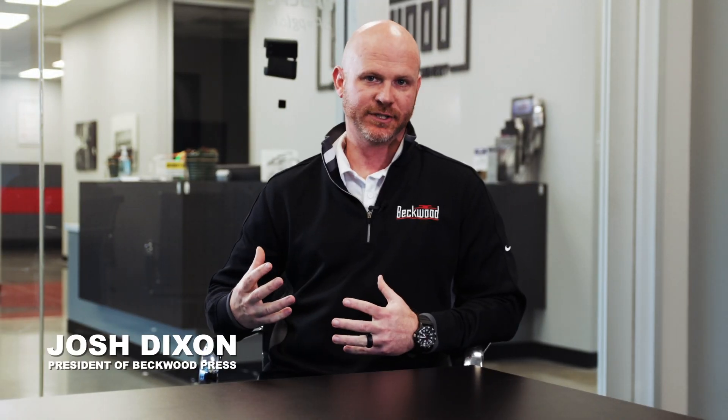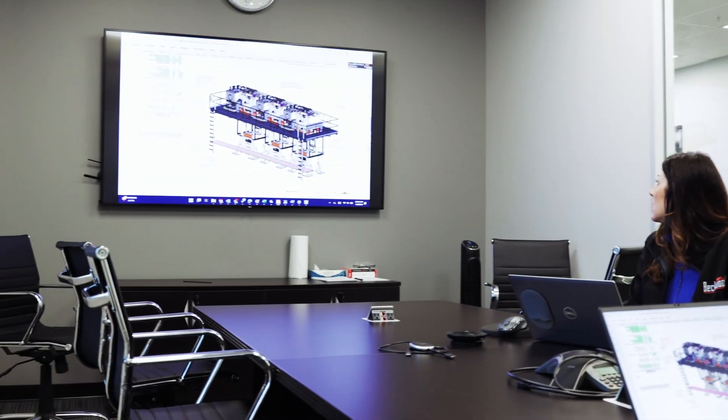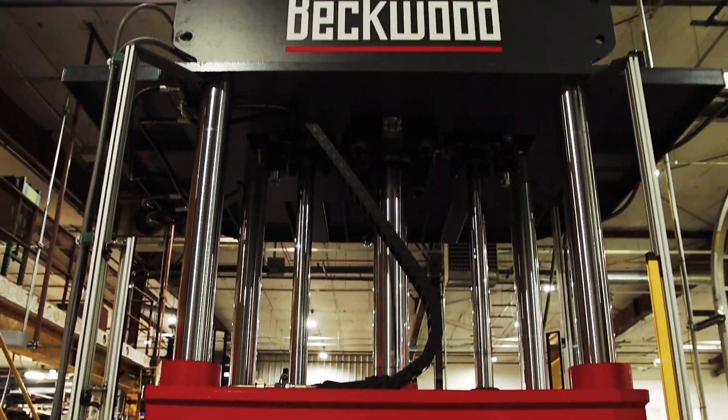The life cycle of a custom project really all revolves around the customer. From the second the customer calls and speaks with our sales engineers, we're fully ingrained and fully into partnership mode with that customer, understanding what it is they do and being sure that we're specifying the correct machine for our customer upfront.